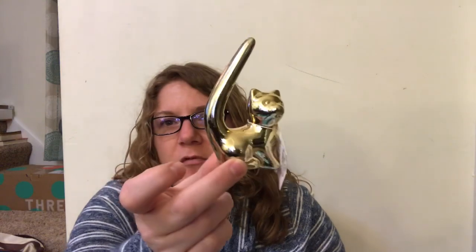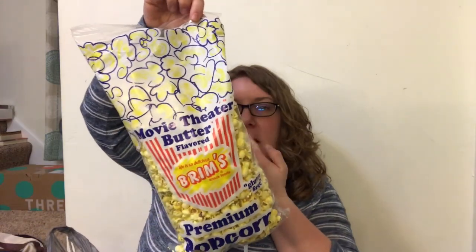I got this for Parker - he had one of these but I'm pretty sure he broke it over Christmas. I didn't really get Keenan anything because he doesn't like as much stuff; he's harder to shop for. And if you guys haven't tried this popcorn, it is delicious - I got that for the boys.